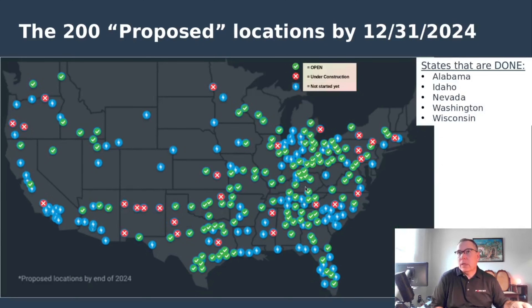This is what the map looks like now. States that are completed: Alabama, Idaho, Nevada, Washington, and Wisconsin are all done. Once the Tulsa, Oklahoma station completes, Oklahoma will fall into that category as well. The state of Texas is doing really well, even though it's such an enormous state. I'd imagine they're going to be in this category pretty soon — there are a couple of blue ones not spotted yet, but not many. By the middle of summer they have a chance of being completely done. It's the size of some countries, so that's pretty significant.